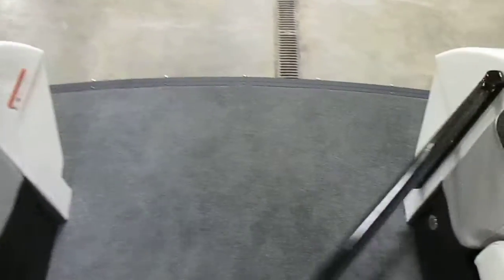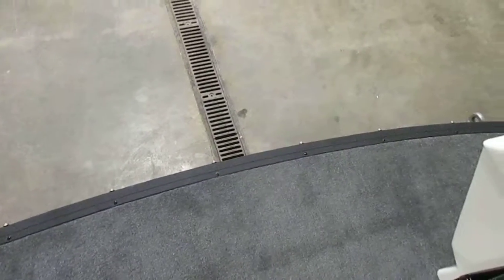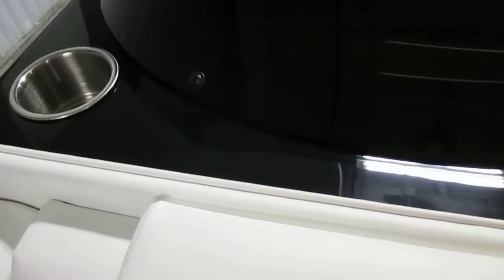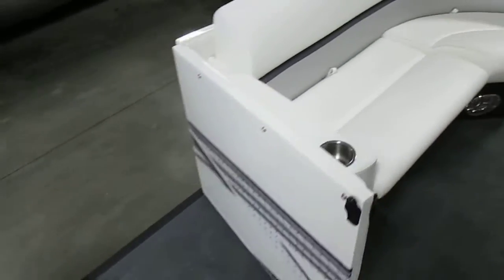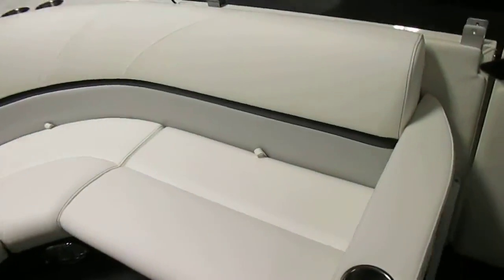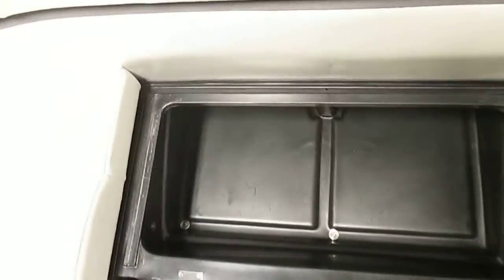Also has an entry-exit door in the bow. Stainless beverage holders. The console has a windshield as well. Padded entry-exit door on the port side. It has a stern L-shaped couch with storage. These seats all have composite seat bases.